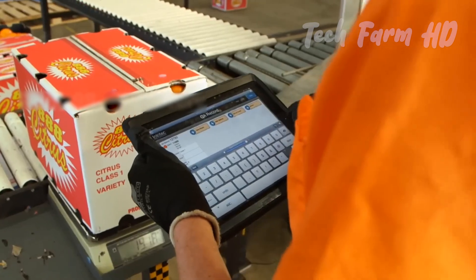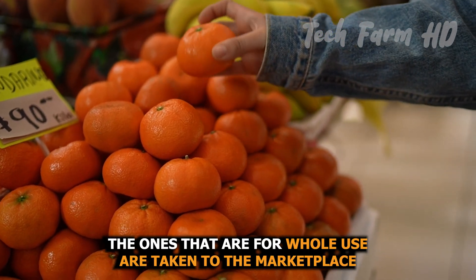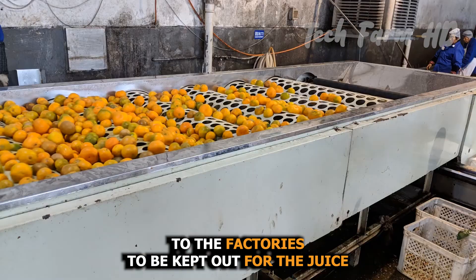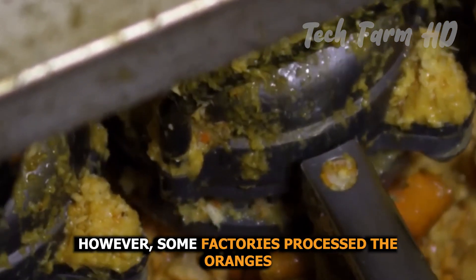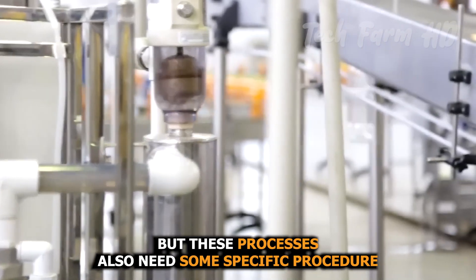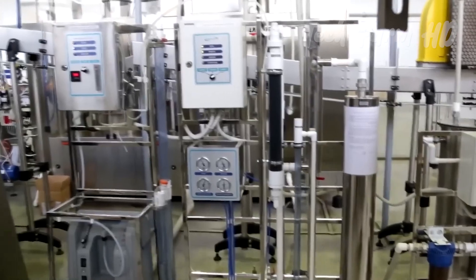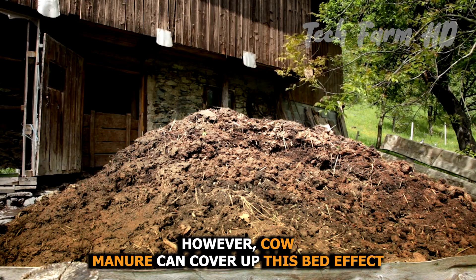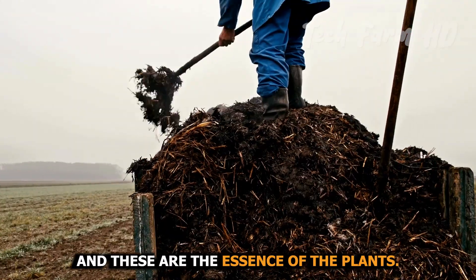From the packing stage, mandarins are sorted according to their purpose. Those meant for whole use are taken to the marketplace for normal consumers, while others are transferred to factories for juice processing. Some factories also process oranges for jams, nectar, and pulpy canned oranges. These processes require specific procedures, including preservation steps and two to four minutes of heat treatment to inactivate enzymes. Cow manure can supplement this by providing organic nitrogen, phosphorus, and potassium, which are essential nutrients for the plants.